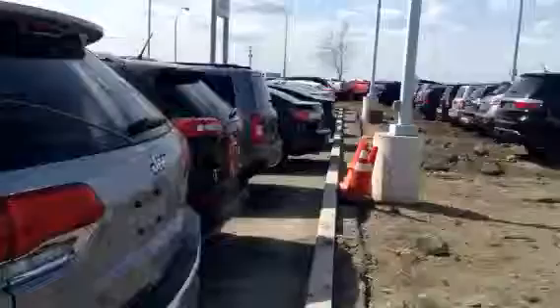Lots of technology in these, obviously very fully loaded being a Limited. You do have a USB port, a full plug-in, and heated seats in the back as well. There's lots of room in here too — it is a full-size SUV, so if you've got larger children or full-grown adults back there, it's not going to be an issue. Lots and lots of space.